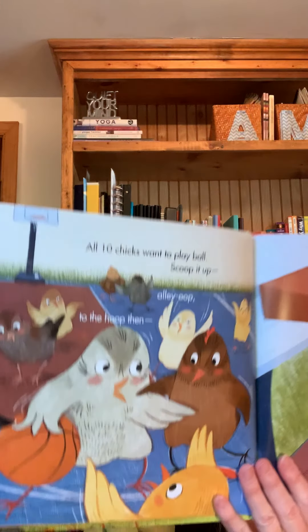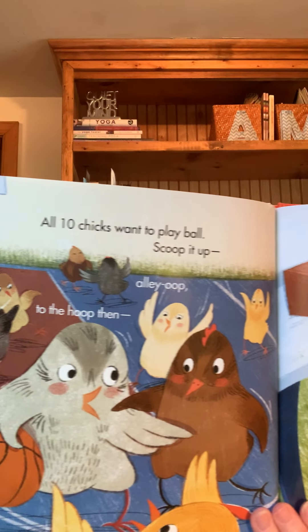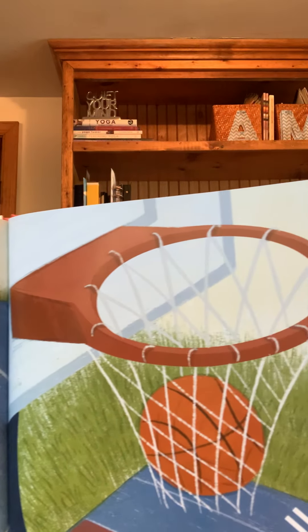All ten chicks want to play ball. Scoop it up. Alley-oop. To the hoop. Then, uh-oh. What happened? The ball got stuck. Ten chicks stuck up, stretching, stretching. But not tall enough. The arithma chicks need two more inches.